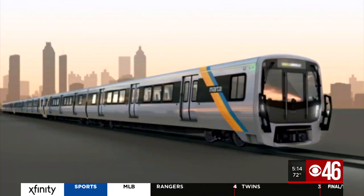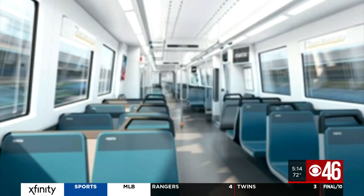Now at 5, MARTA will soon be getting a makeover and you can play a pivotal role in the design of the new railcars. The new train cars will improve service and your overall commute, but added features are in your hands. CBS 46's Melissa Stern shows you the design elements that you can decide on.